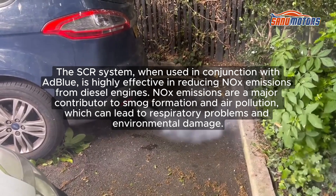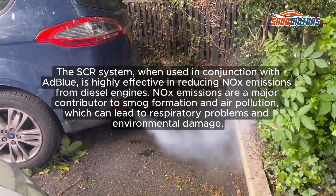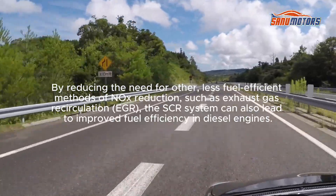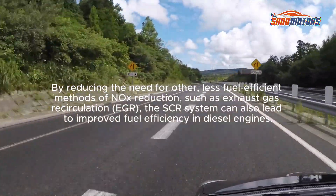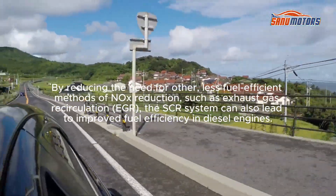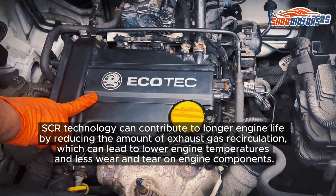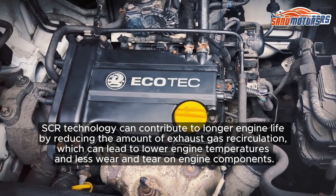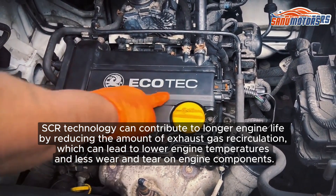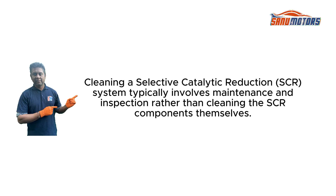The SCR system, when used in conjunction with AdBlue, is highly effective in reducing NOx emissions from diesel engines. NOx emissions are a major contributor to smog formation and air pollution, which can lead to respiratory problems and environmental damage. By reducing the need for other less fuel-efficient methods of NOx reduction, such as Exhaust Gas Recirculation (EGR), the SCR system can also lead to improved fuel efficiency. SCR technology can also contribute to longer engine life by reducing exhaust gas recirculation, which lowers engine temperatures and reduces wear and tear on engine components.